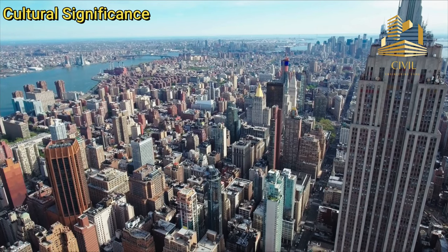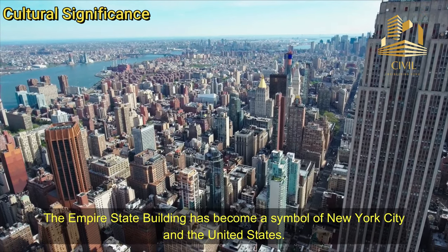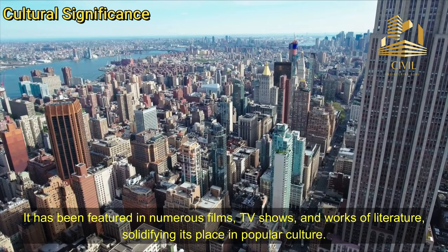Cultural Significance: The Empire State Building has become a symbol of New York City and the United States. It has been featured in numerous films, TV shows, and works of literature, solidifying its place in popular culture.